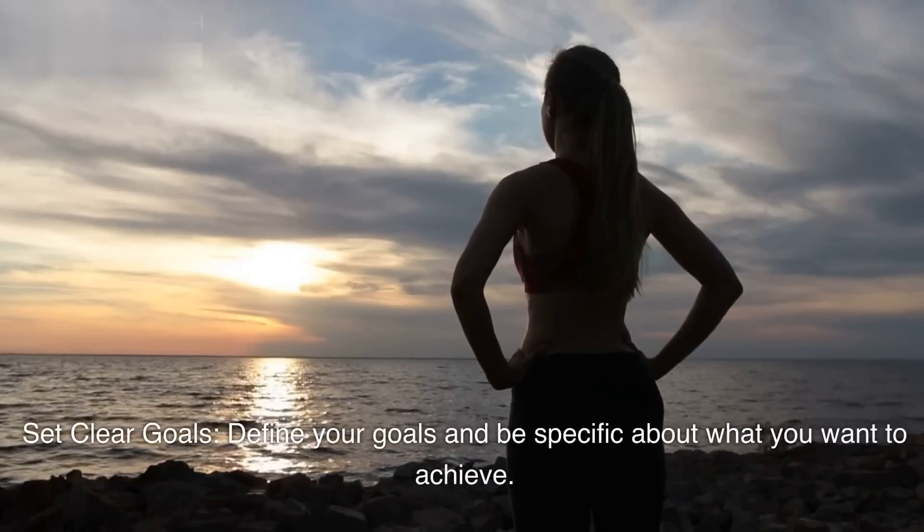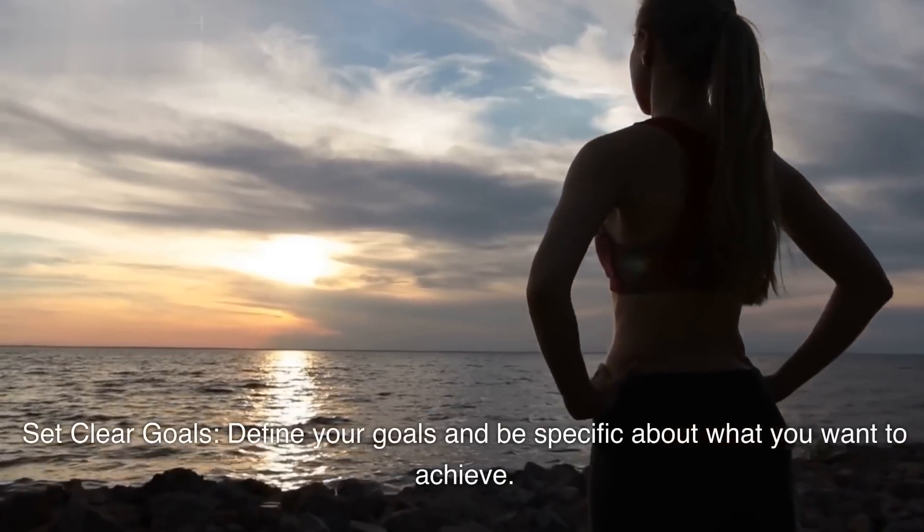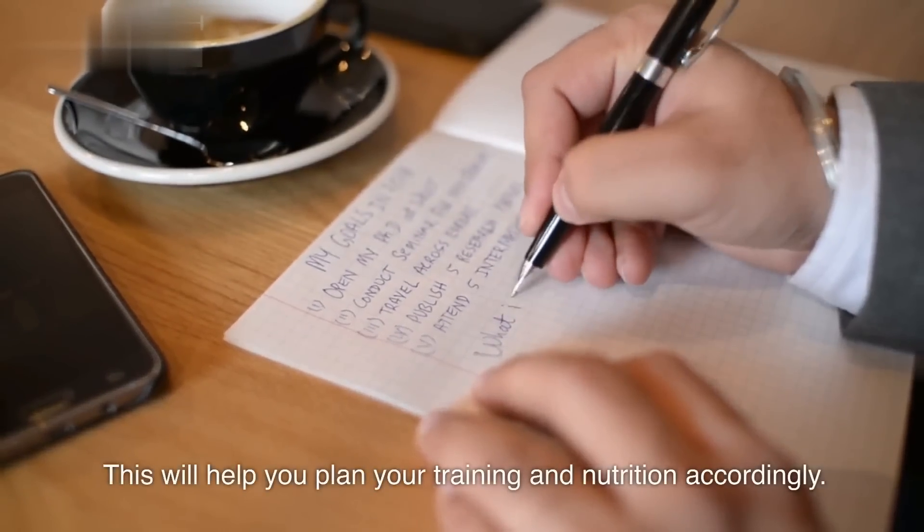Set clear goals. Define your goals and be specific about what you want to achieve. This will help you plan your training and nutrition accordingly.